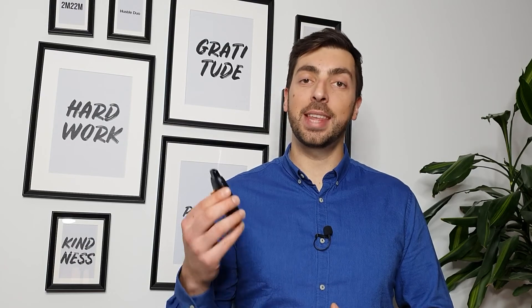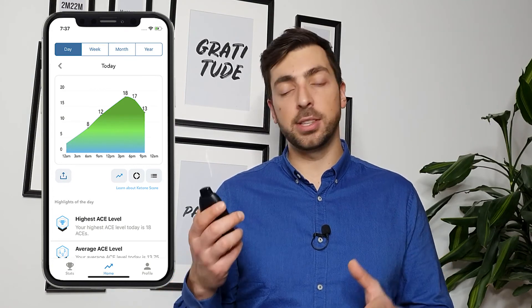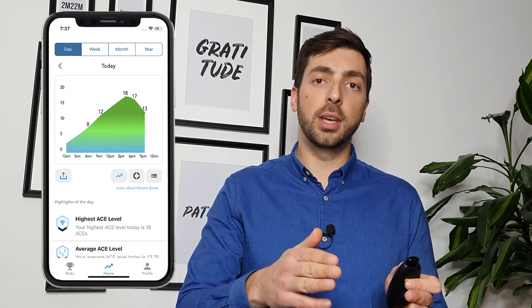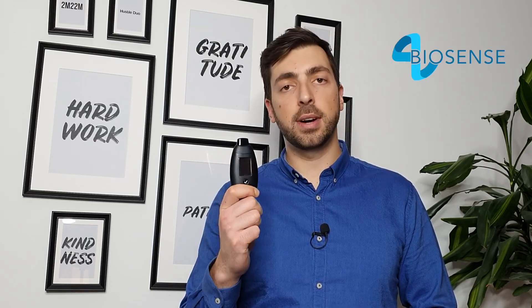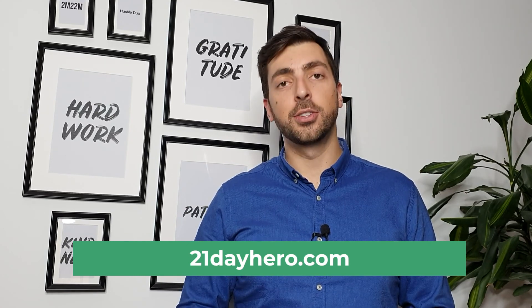Another amazing feature is that they have a mobile app where you can sync with this device and see the whole history of your ketone measurements. The device can hold up to 100 past measurements, so you can see the correlation between things you did and how they affected your ketone levels. That's really useful if you're serious about weight loss or intermittent fasting and keto diet. I hope you enjoyed this review — you'll find the link to get this device in the description, and as always you can find me on 21dayhero.com.